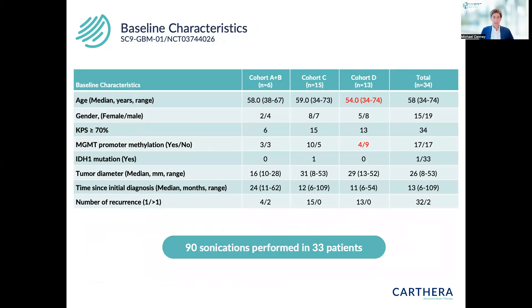These are the baseline characteristics of patients included in the different groups. I'll be focused on the two cohorts with all nine emitters activated — cohort C and cohort D. There were very few differences in baseline characteristics, though cohort D had a slightly higher proportion of unmethylated patients who were also slightly younger. Overall, we performed 90 sonications in 33 patients across all cohorts.